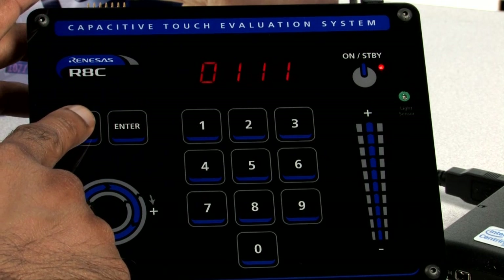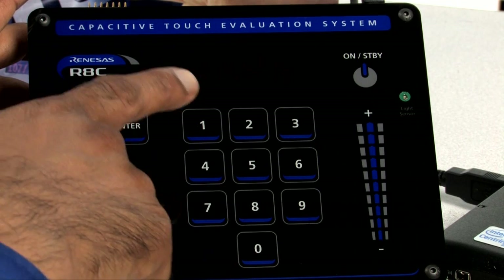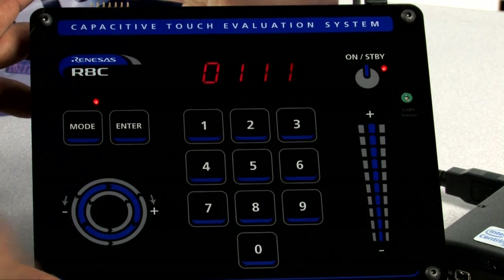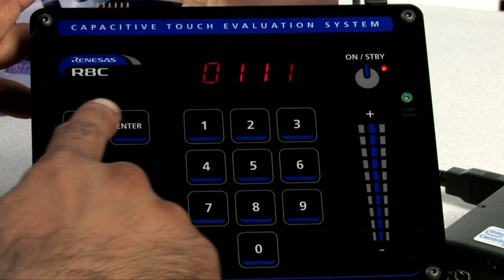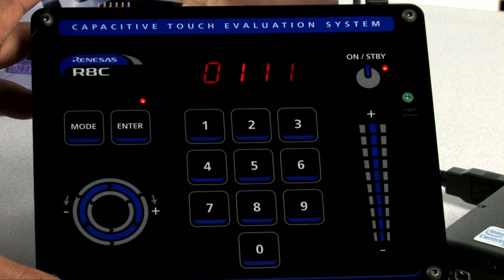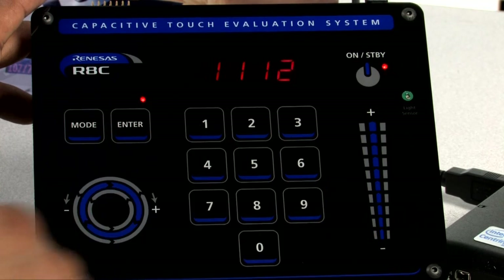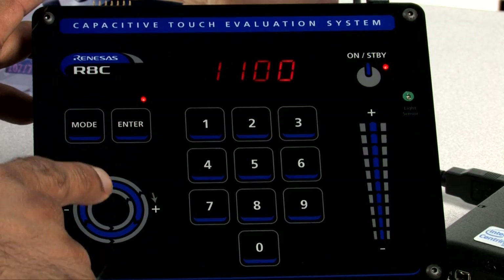Pressing the mode button will place the demo board into an auto power down mode, where the board will turn off the display and ignore touches to any of the buttons after 10 seconds. To exit the power down mode, press the on-standby button. To disable the power down mode, press the mode button. Pressing the enter button will enable the onboard buzzer that is activated when any key in the number pad is pressed. When enabled, an LED will light above the enter button. The buzzer will not sound when the wheel or slider is touched. To disable the buzzer, press the enter button.